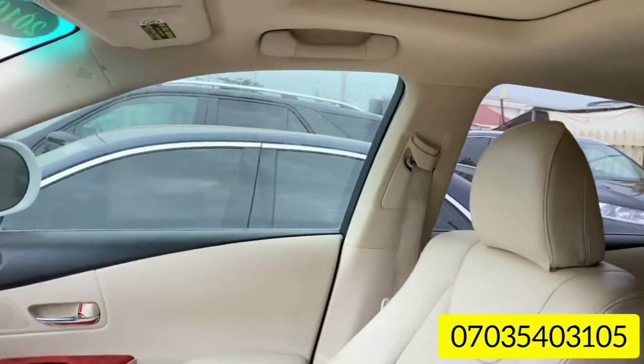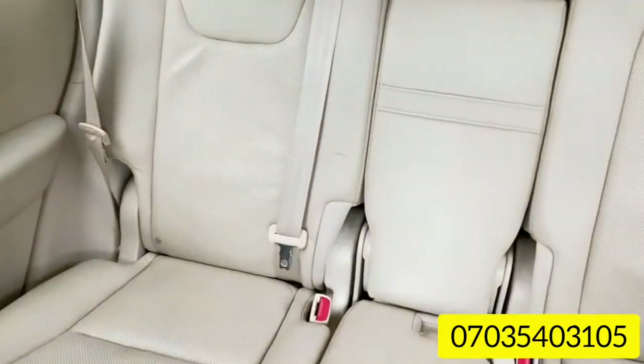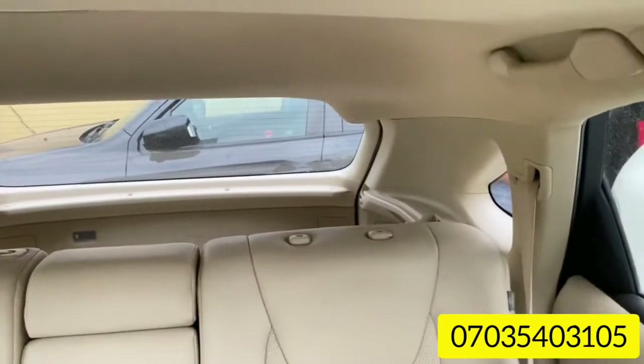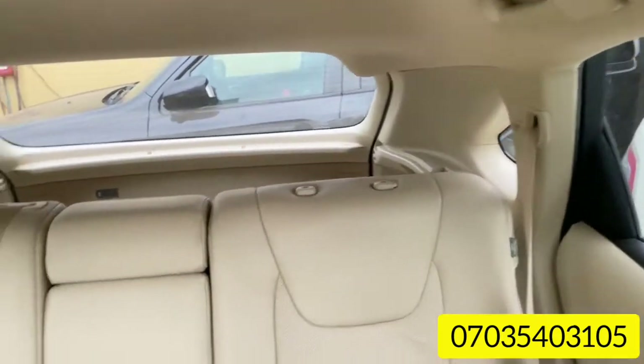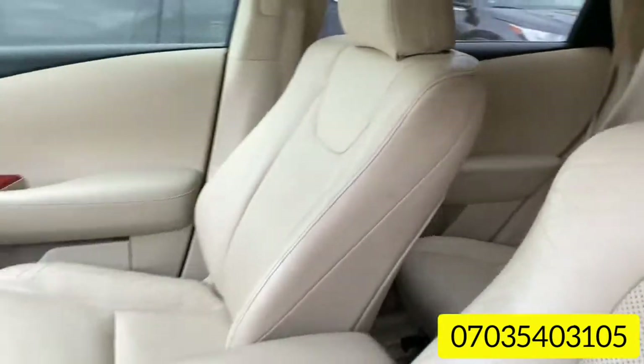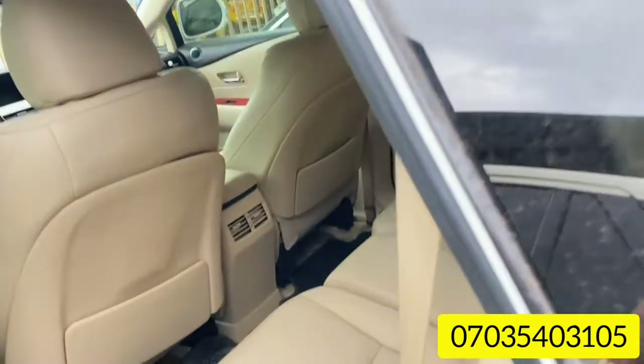If you've been looking for a 2010 Lexus RX 350, you should come and pick this one immediately. We have been in business for a very long time, so you have nothing to worry about. Duty is very okay — everything is intact, no issues, no worries.